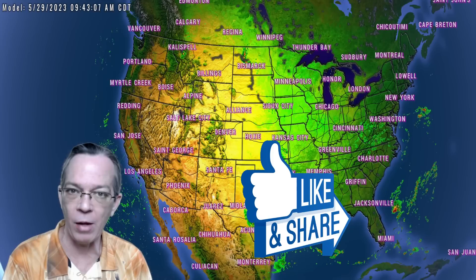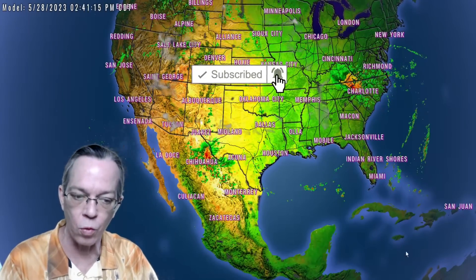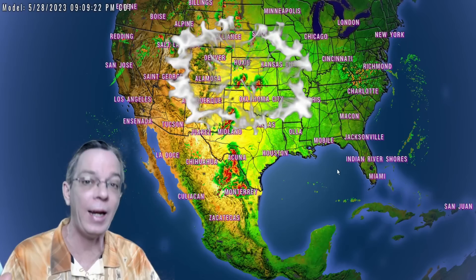Hey, happy Sunday everybody. Mark here, Weatherman Plus. I'm going to give you a quick update on what this pattern is about to do, because it is going to bring some cooler temperatures to the north half of the country, very hot temperatures to the south half of the country — but over here in the tropics it is really heating up to a wide area of potential formation.